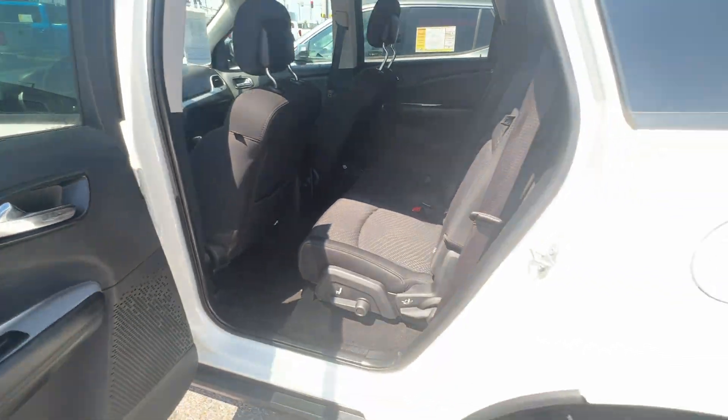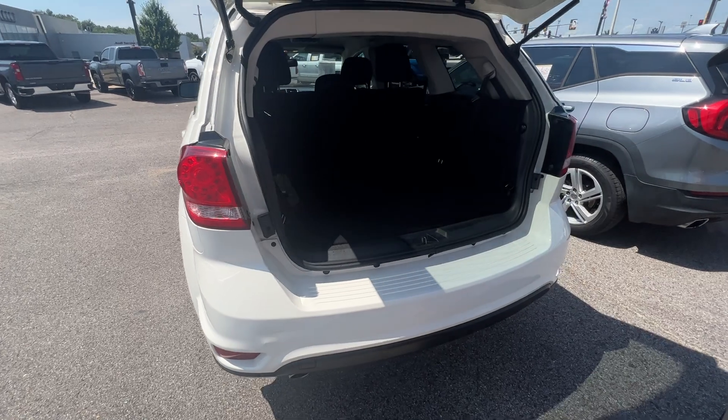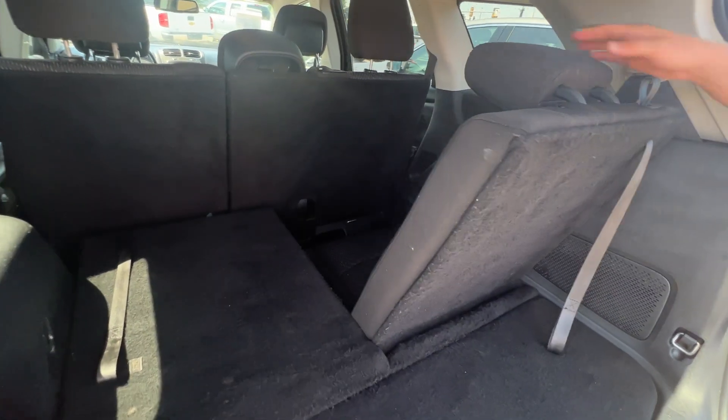Coming around to the back here, you've got plenty of extra storage in the trunk cargo space, and also optional third row seating available.